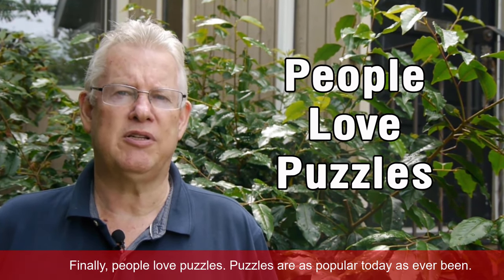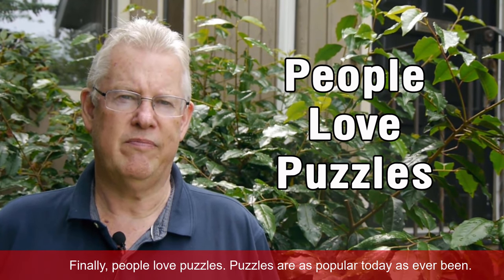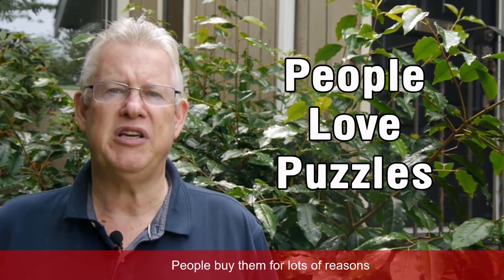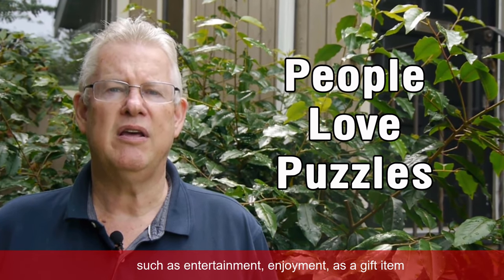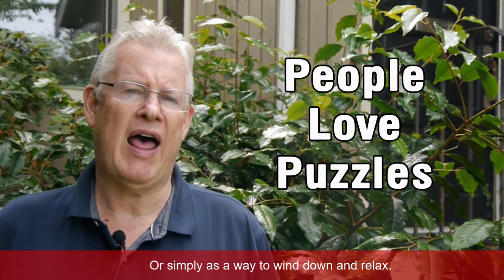Finally, people love puzzles. Puzzles are as popular today as they've ever been. People buy them for lots of reasons, such as entertainment, enjoyment, as a gift item, or simply as a way to wind down and relax.